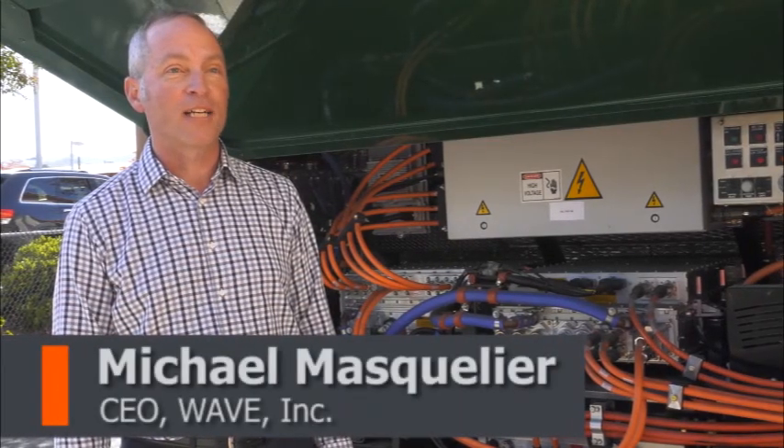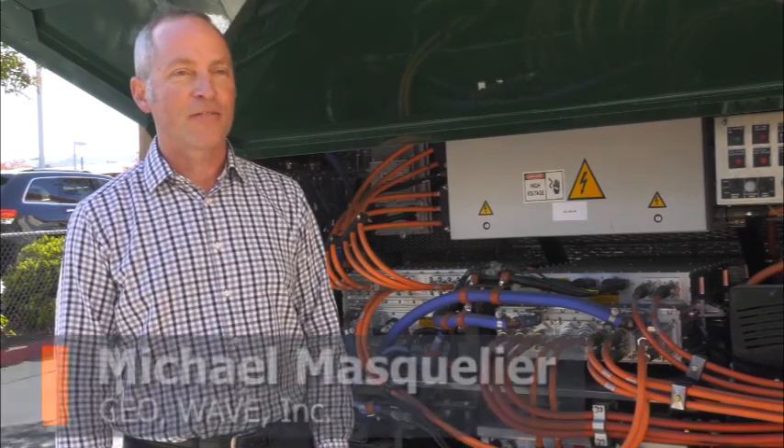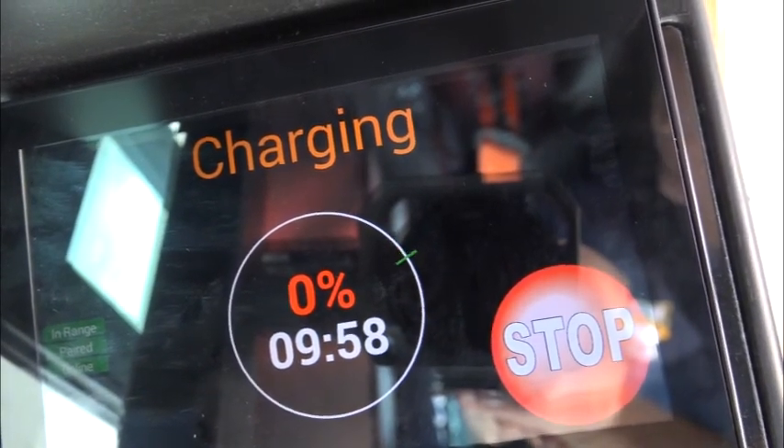It's an inductive charger, otherwise known as wireless charging, so there's no contact required at all — there are no cables to plug in or unplug. When the driver comes up, they don't have to get out of the vehicle; they can just touch a button on the screen and it will automatically start charging. As soon as they leave, it'll automatically shut off the charge.